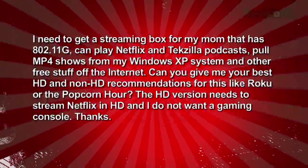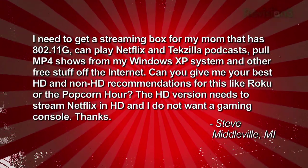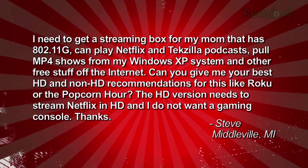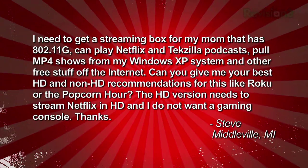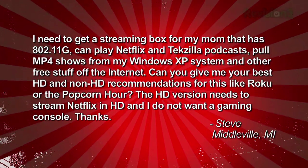Steve writes in: I need to get a streaming box for my mom that has 802.11g, can play Netflix and Techzilla podcast, pull MP4 shows from my Windows XP box and other free stuff off the internet. Can you give me your best HD and non-HD recommendations — like the Roku or the Popcorn Hour? The HD version needs to stream Netflix in HD, and I do not want a gaming console. Thanks, Steve in Middleville, Michigan.